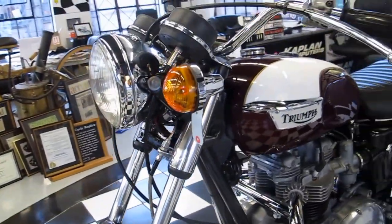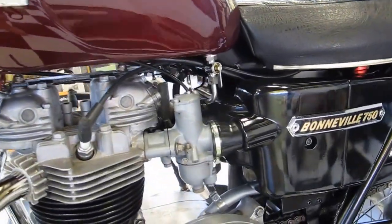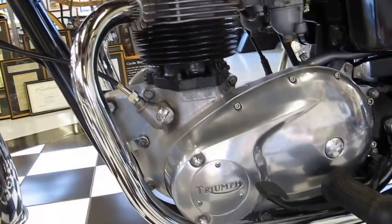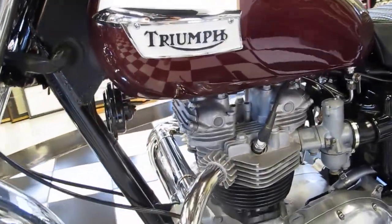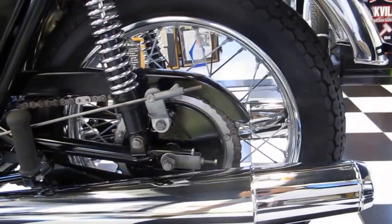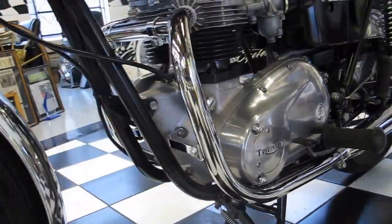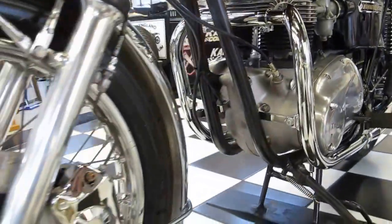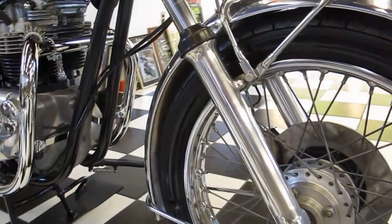Fork seals have been replaced, fluids changed, carburetors removed and overhauled, valve lash adjusted, clutch checked and adjusted. Tune-up performed, fluids changed. This has got new exhausts — a remake exhaust provided by a source with access to British-made parts. Although they're not Triumph parts since Triumph is no longer in business, they are the British equal.